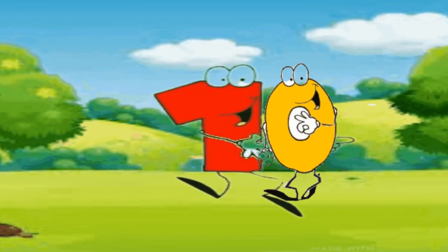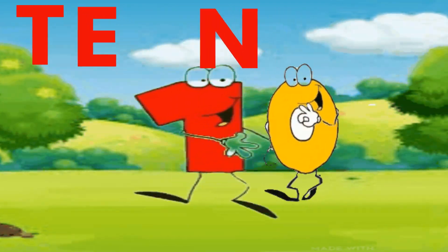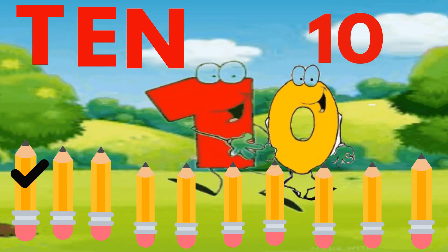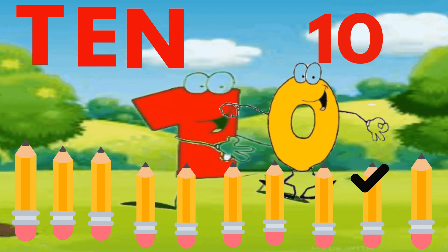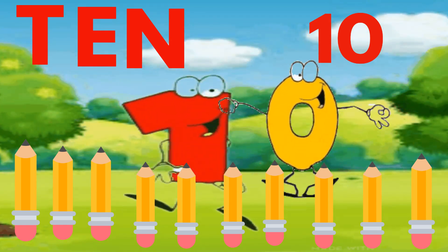Number 10. T-E-N. 10. I am number 10. Let's count. One, two, three, four, five, six, seven, eight, nine, ten. Ten pencils. Great job.